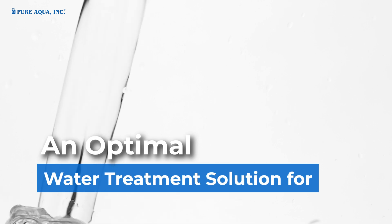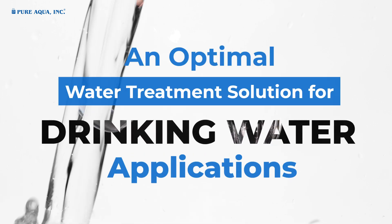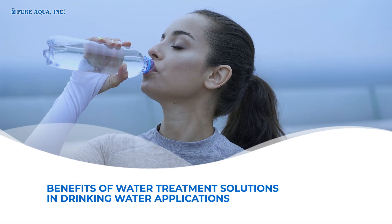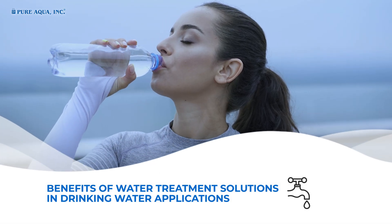An Optimal Water Treatment Solution for Drinking Water Applications. Benefits of Water Treatment Solutions in Drinking Water Applications.